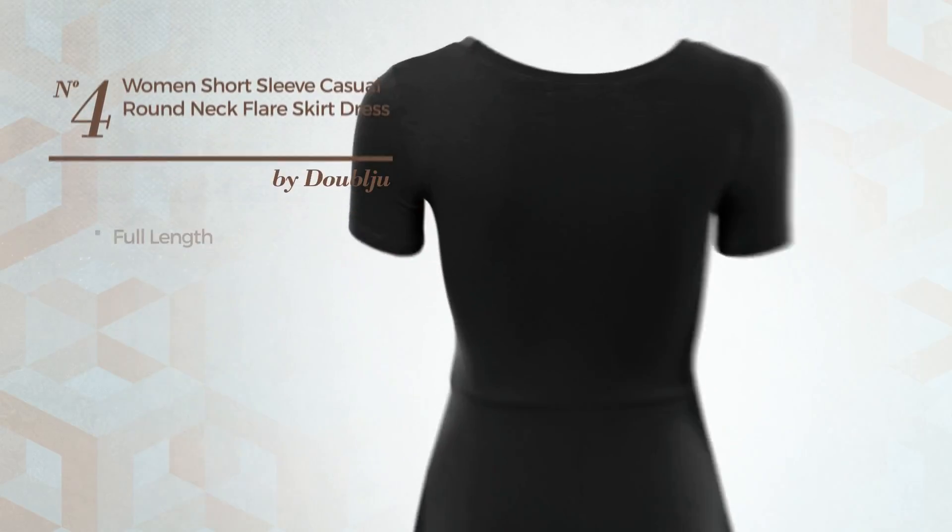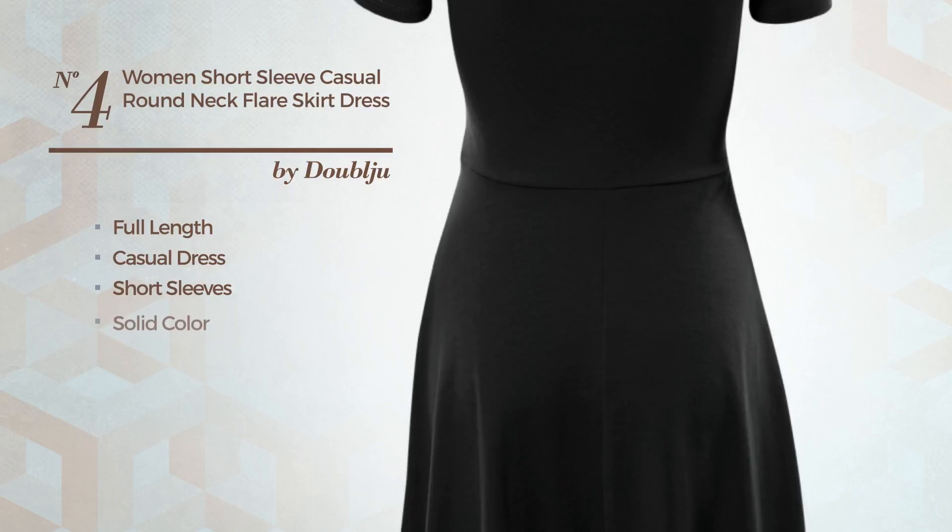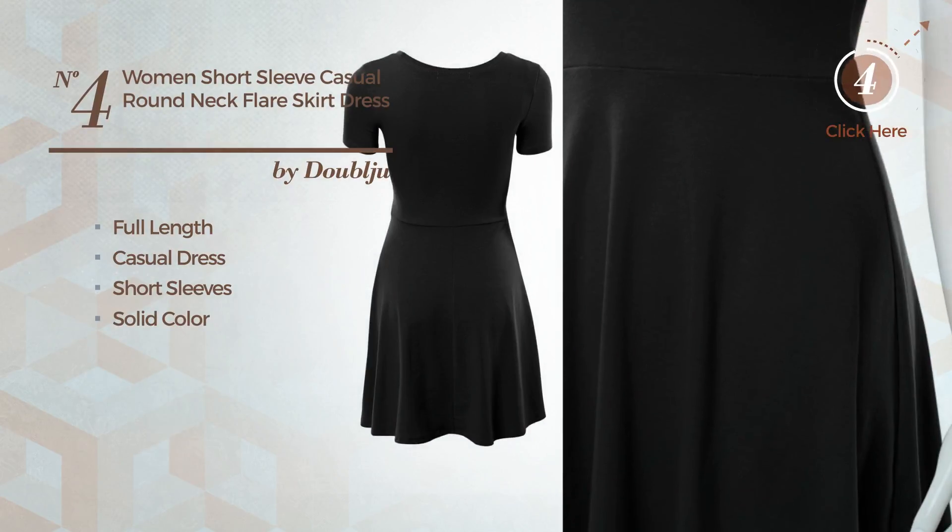Number 4. Full Length Casual Dress featuring short sleeves, with a solid color. Available merely in this color.